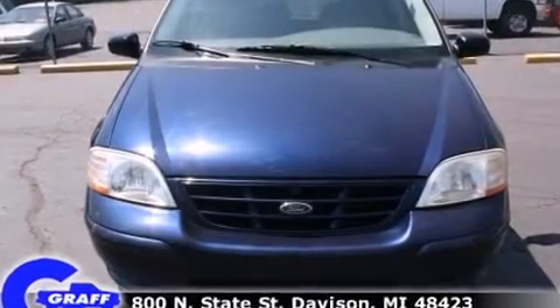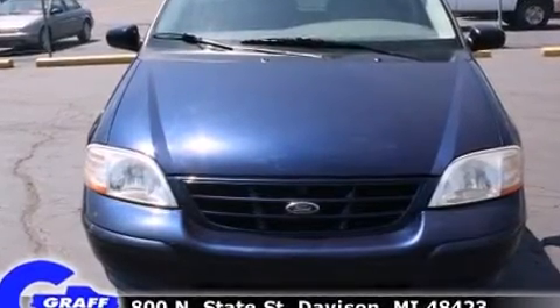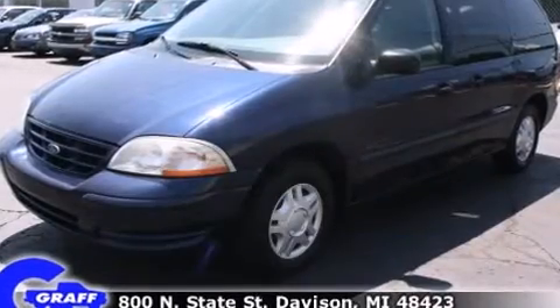The 2000 Ford Windstar. It features a front wheel drive platform, an automatic transmission and a refined six-cylinder engine.